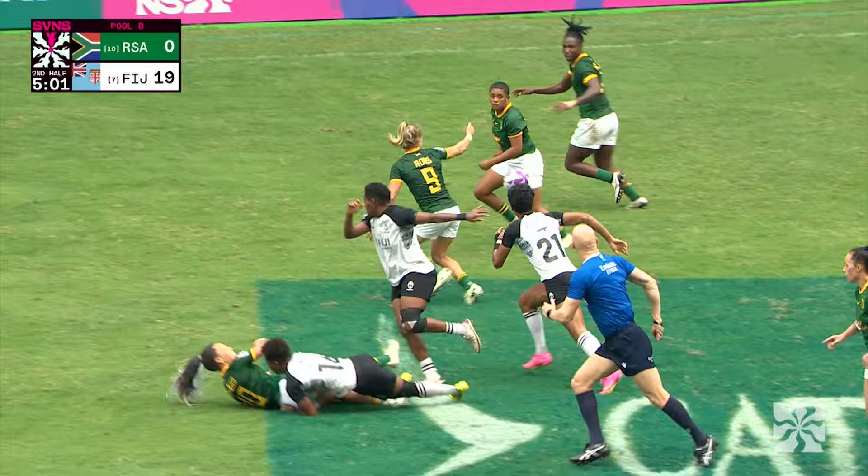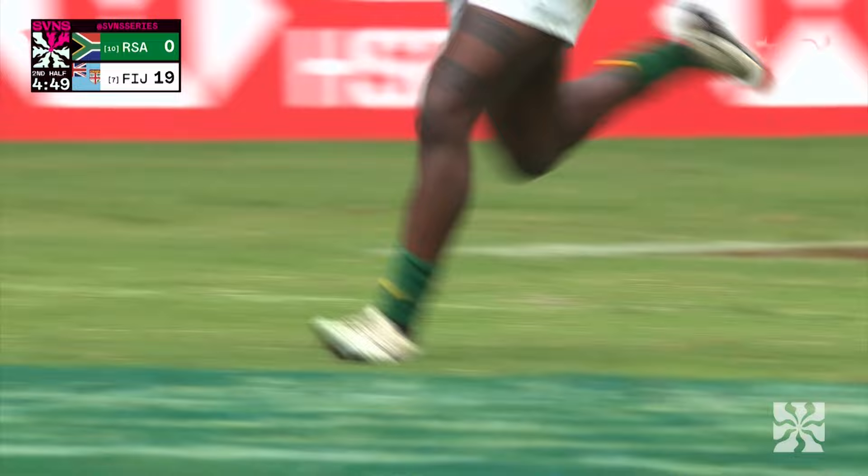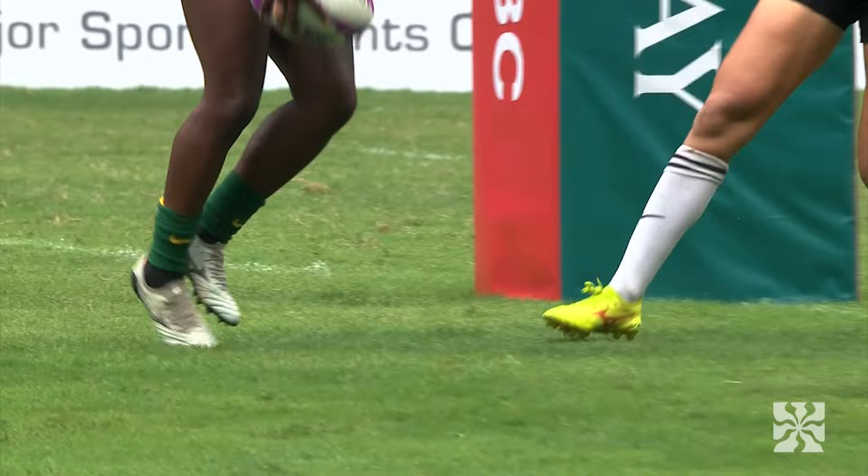South Africa scramble back well. Simmers finds Royce up the middle, but the ball's not going to hand. Play breaking down, but now it might go to hand — it certainly does for Ayanda Malenga. There's a chase but they're not going to be able to stop it from here. That's the strike South Africa were looking for from one of their weapons; Malenga gets South Africa right back in this one.